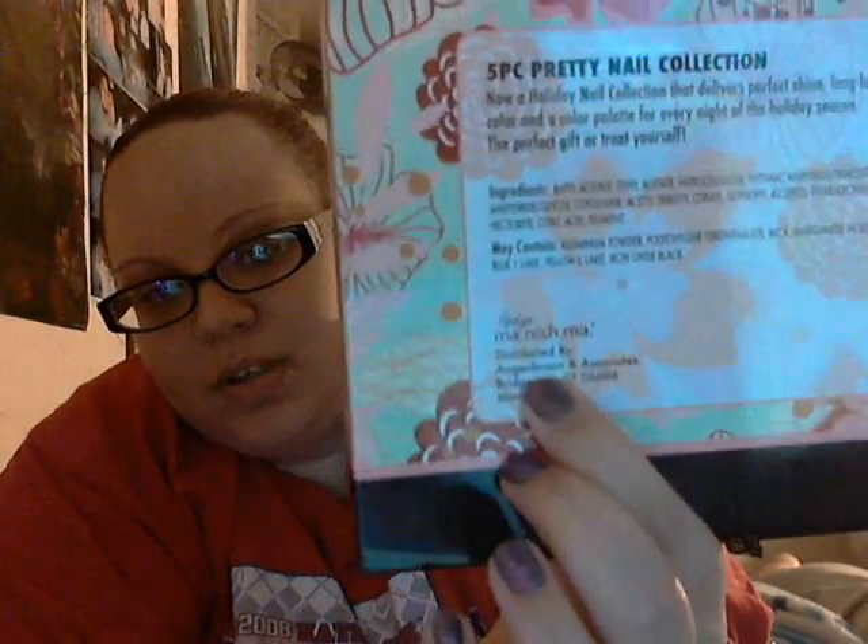And then I went to Writing, and they have a lot of makeup gift sets and nail polish gift sets. Of course, I got suckered into getting the nail polish gift sets. This is a five-piece pretty nail collection valued at $9, but I got it for $2.99. It's from Heddy's Manishma — I've never heard of it before. It comes with four nail polishes and a nail buffer.